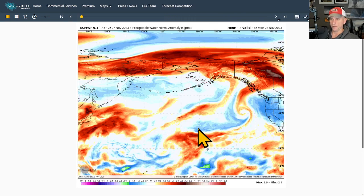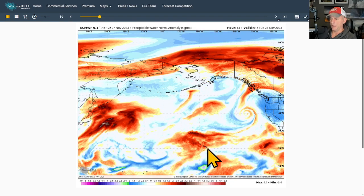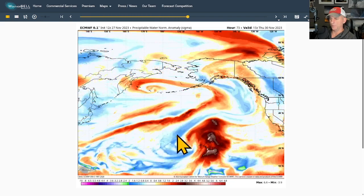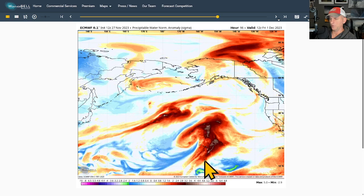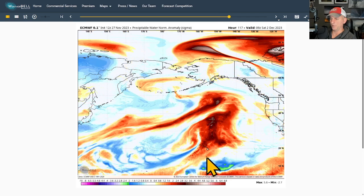Taking a look at precipitable water — this is the anomaly — you can see the Hawaiian Islands are down here where I'm circling, and then you can see the spin in the atmosphere where the kona low is. You can see just how much deep tropical moisture it is bringing back up over the islands.